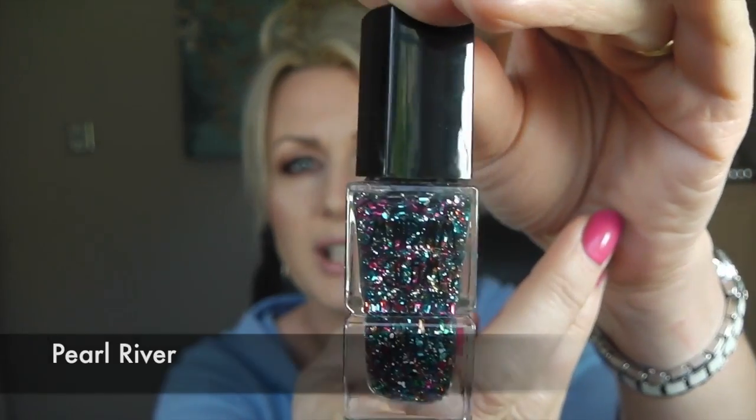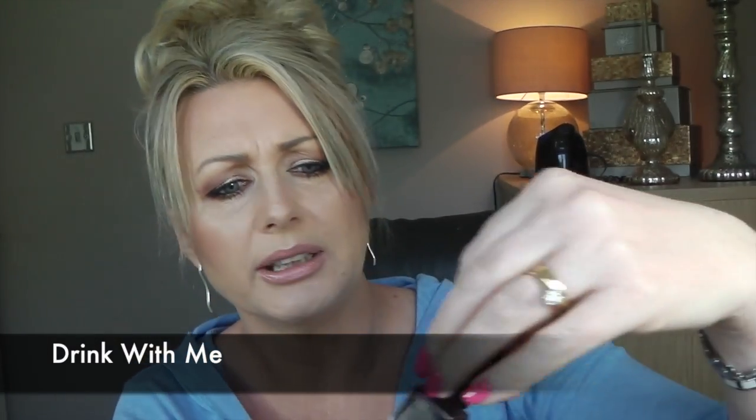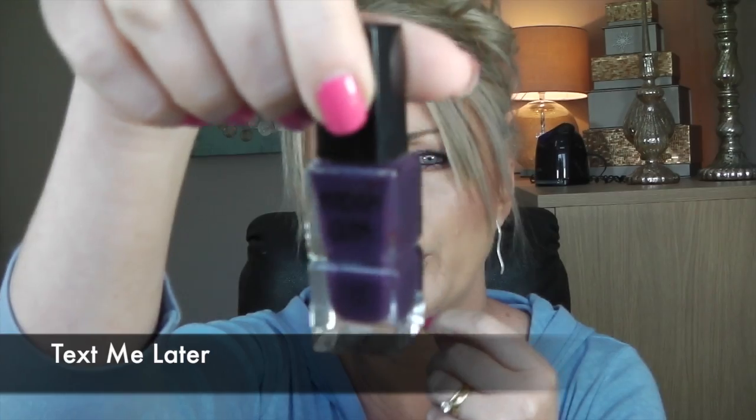I've shown you 'Hot Date' before — it's a fluorescent pink with a bit of purple running through it. I'm sure on this camera it'll look orange because anything fluorescent pink looks orange on it. 'Pearl River' has big chunky multi-colored glitters — gorgeous on its own or as a top coat. Then I have 'Drink With Me,' an aubergine color with shimmer, and 'Text Me Later,' a dark cream purple.